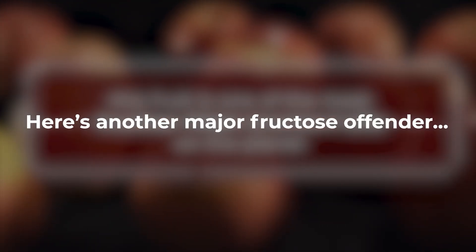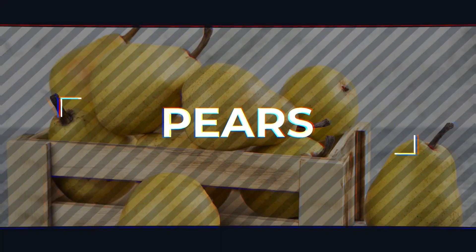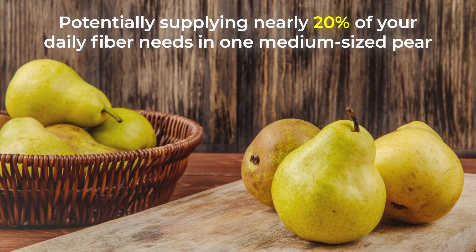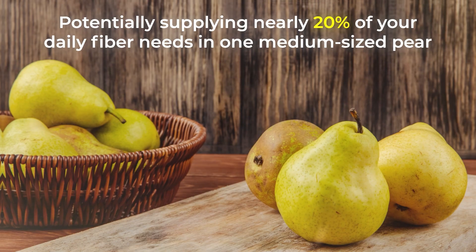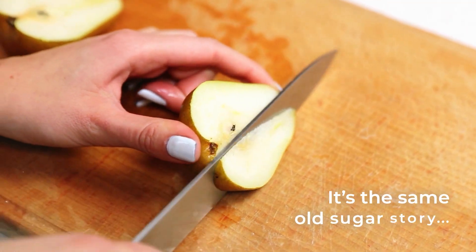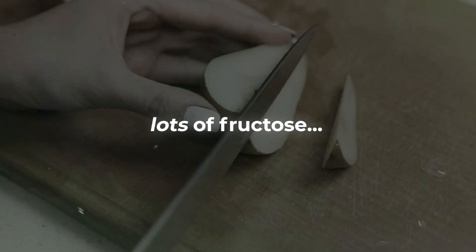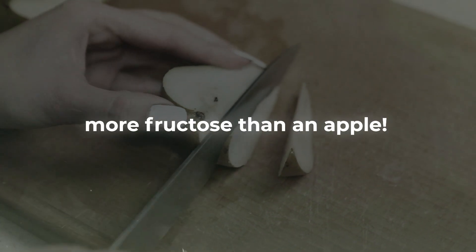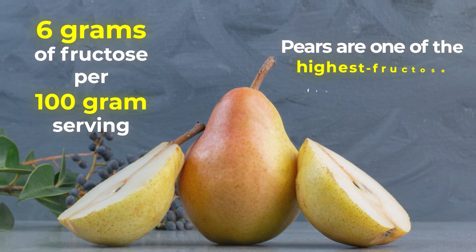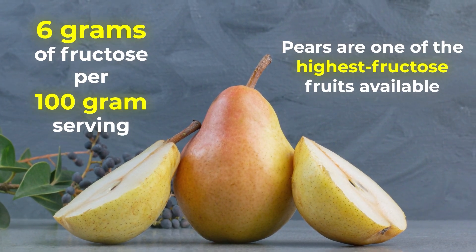Here's another major fructose offender: pears. Pear skins, like apple skins, are high in fiber, potentially supplying nearly 20% of your daily fiber needs in one medium-sized pear. But like apples, it's the same old sugar story — lots of fructose, and in fact, more fructose than an apple. With over 6 grams of fructose per 100-gram serving, pears are one of the highest fructose fruits available.